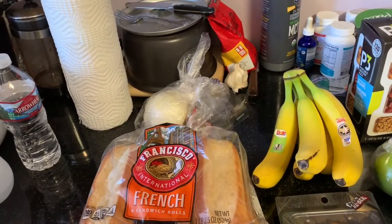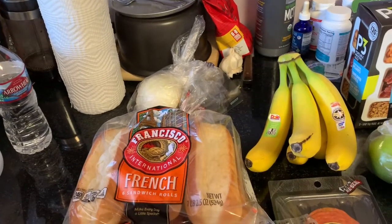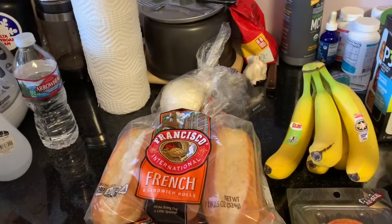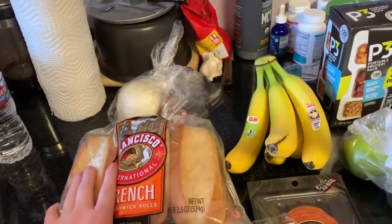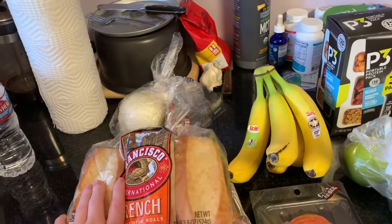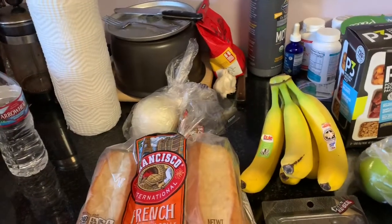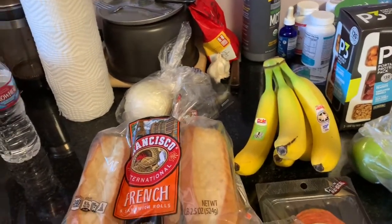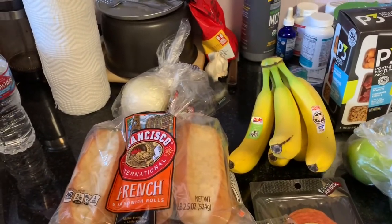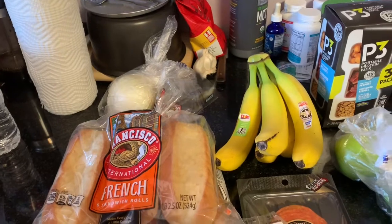I found some recipes online so I'm going to try it and go from there. I have sliced provolone cheese because one of the recipes I found on Food Network said you cook the meat, season it, and then put sliced cheese on top to melt. I still have to go get mushrooms before tonight, since that's what I'm making for dinner.